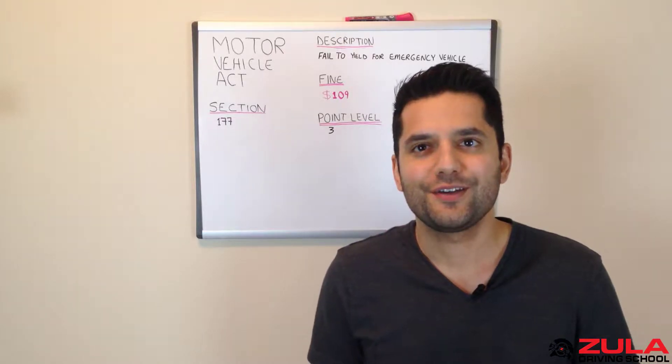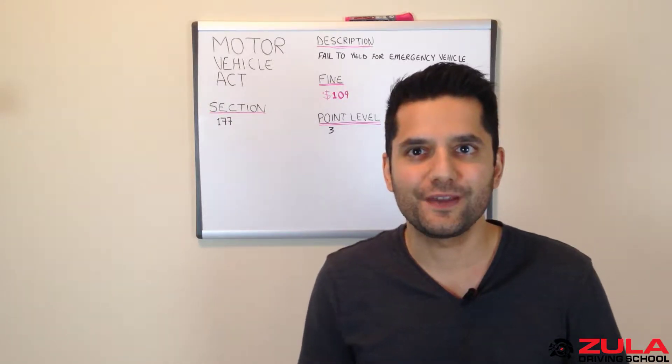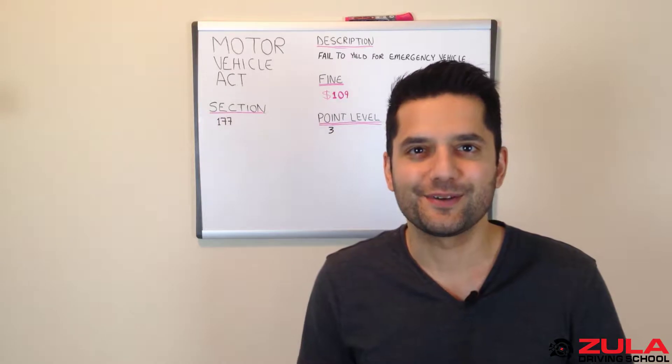In this video, we'll be discussing the traffic events relating to the BC Motor Vehicle Act section 177, also known as failing to yield for an emergency vehicle. That's coming right up.